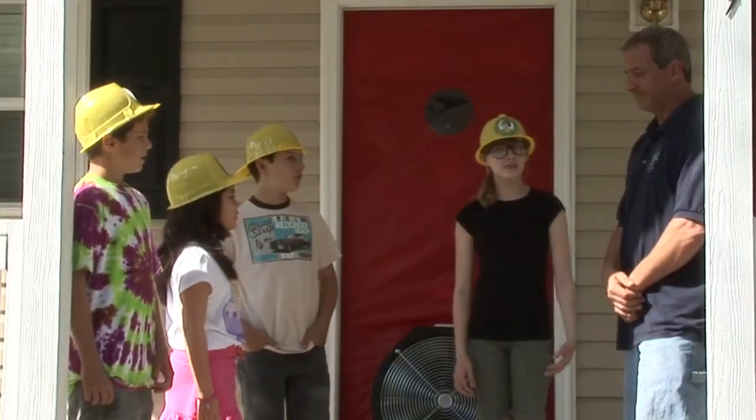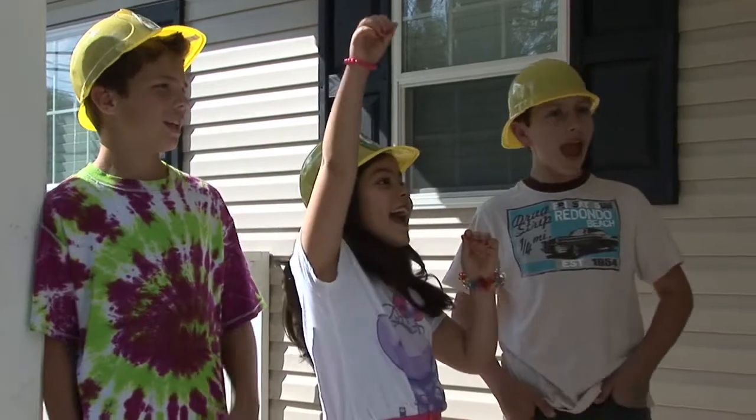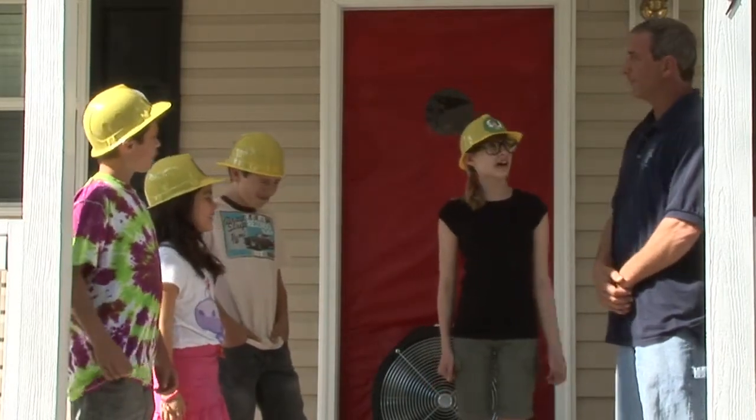Hey Cadets, with us today is Mr. Thomas, head of the St. John's Housing Partnership. Mr. Thomas, can you tell us a little bit about what the St. John's Housing Partnership does?